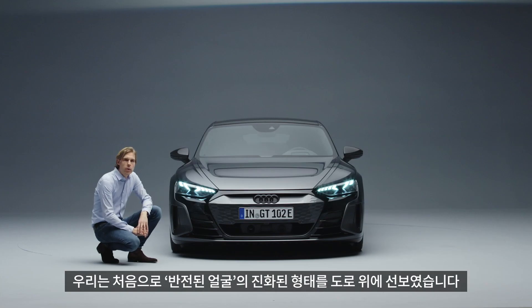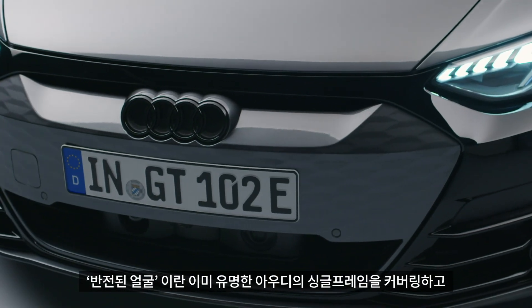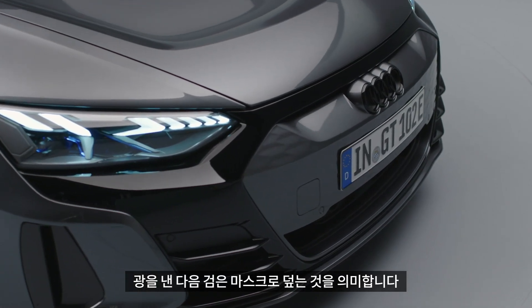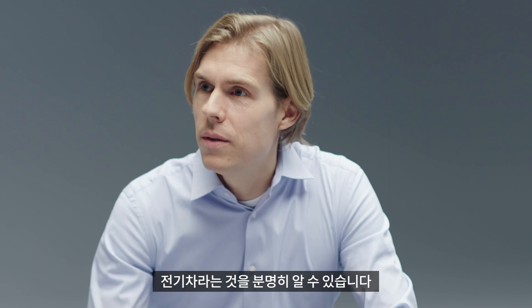For the first time, we bring the evolution of the inverted phase onto the road. Inverted phase means we covered our well-known single frame, brightened it up, and put it into a black mask. From 100 meters away, you will clearly see it's an Audi — and at the same time you see it's electric.